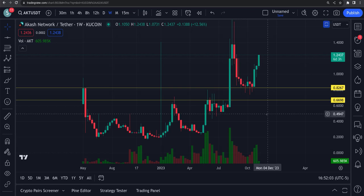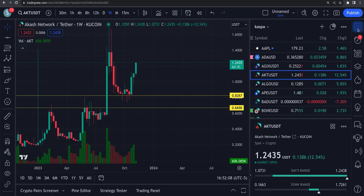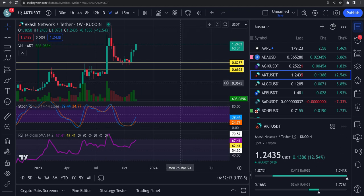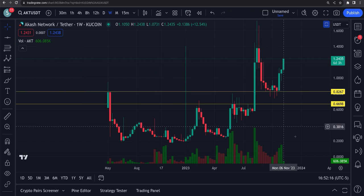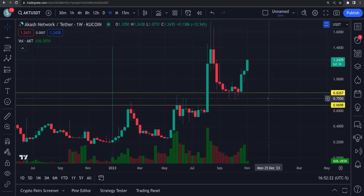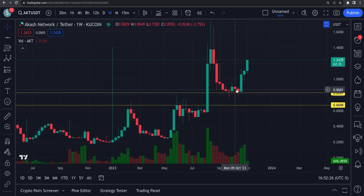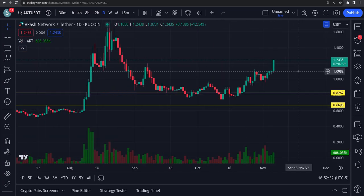Cash Network is having a pretty nice push up today, so far 12 and a half percent, looking good up at a dollar 24. The RSIs are looking fantastic, so this thing could have a pretty nice run coming up. We held that support down at 82 cents over the past few weeks, went sideways there, and now it's getting a pretty nice bounce. On the daily you can see that major resistance right about a dollar nine.